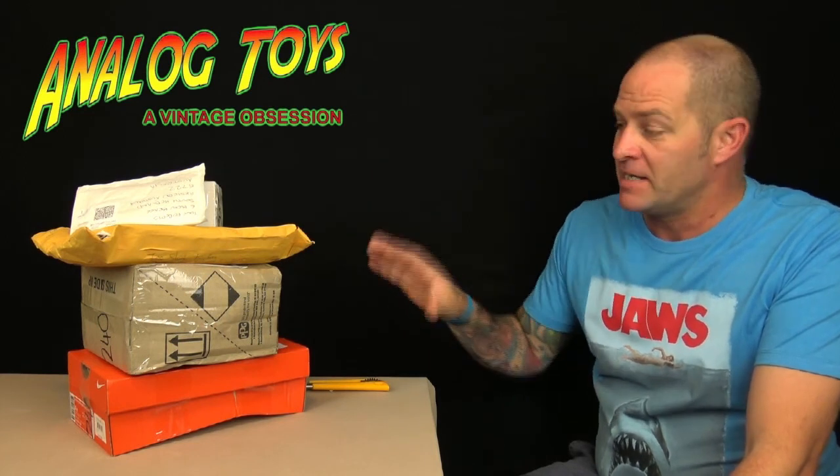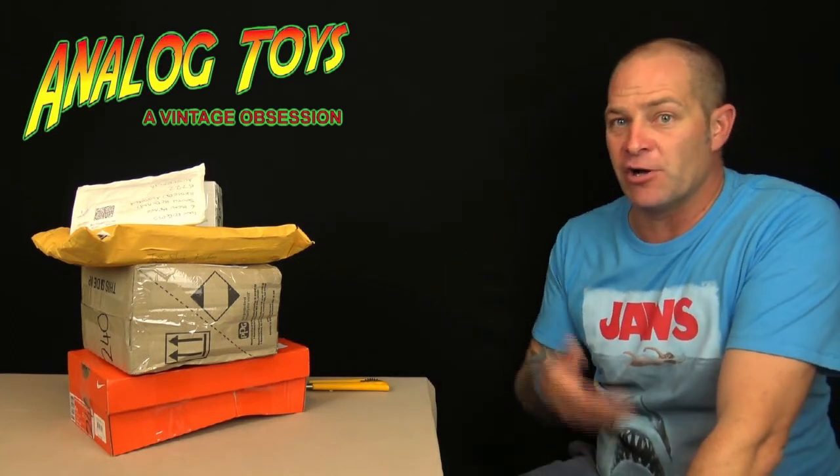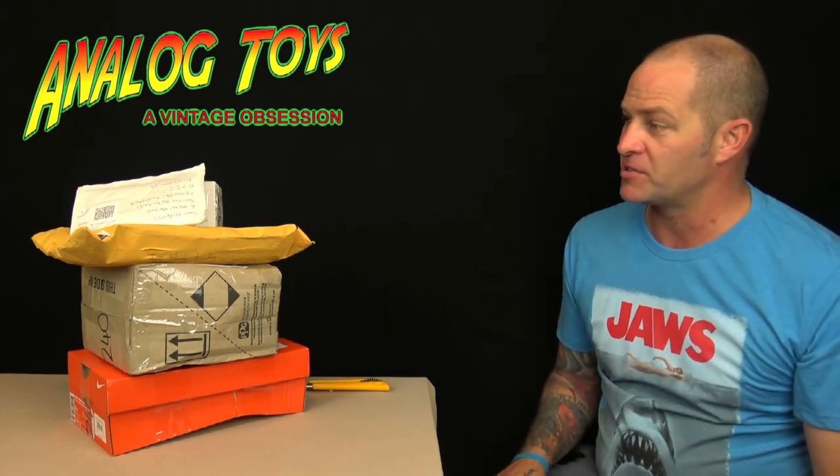Hello toy fans, my name is Tony and welcome back to the Analog Toys YouTube channel — we have a mail call day. It's always amazing to come home to a day like today where you have a stack of parcels waiting for you. This is all stuff I've purchased on eBay — a lot of the items are various bits and pieces for toy restoration videos or feature videos. I don't know exactly what's in each one, so let's work through it together. I think we'll start with the smallest and work to the bottom.